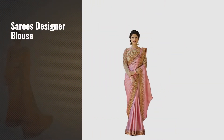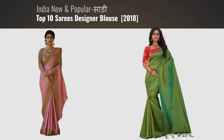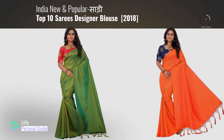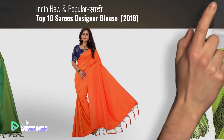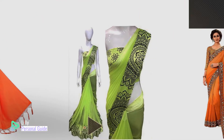If you're looking for sarees designer blouse, this video is for you. My name is Lily, your personal guide. Welcome to our channel. At any time you can click the circle in the corner and get more info and real-time deals on your favorite products.